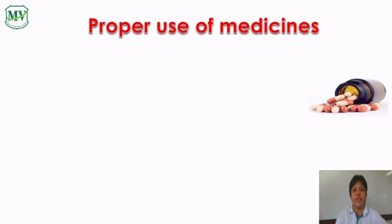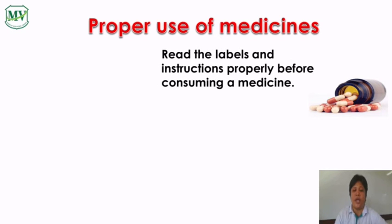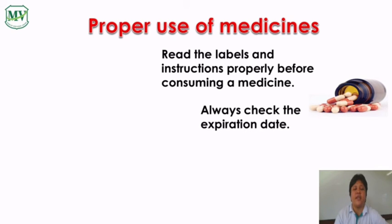Proper use of medicines. We should always read the labels and any other written instructions before taking a medicine. We should keep medicines in a dry and cool place. Always check the expiration date of your medicines.